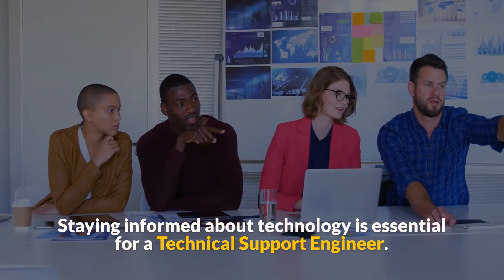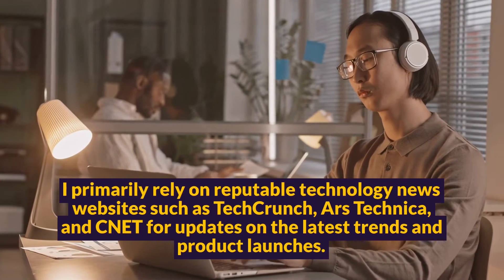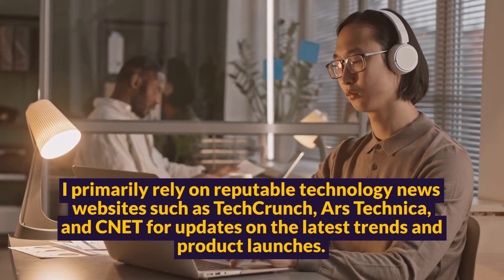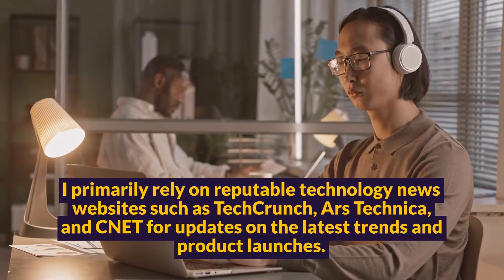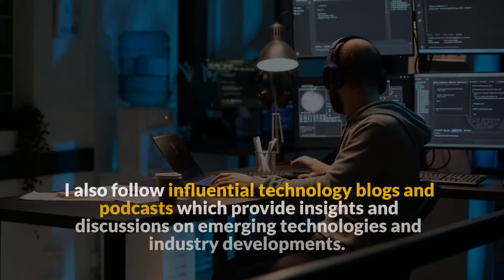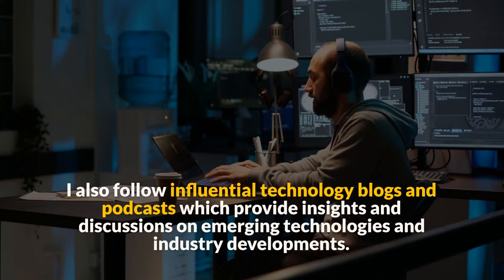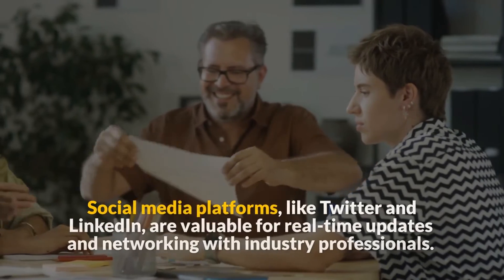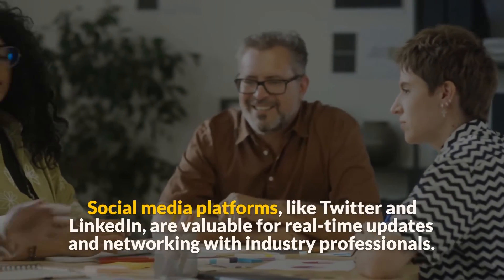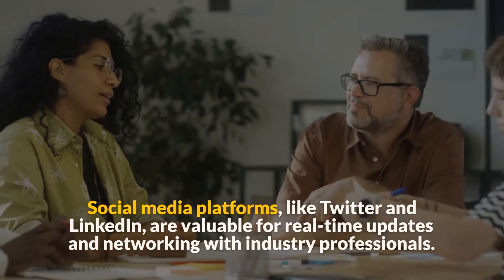Question 17: Where do you get your tech news? Staying informed about technology is essential for a technical support engineer. I primarily rely on reputable technology news websites such as TechCrunch, Ars Technica, and CNET for updates on the latest trends and product launches. I also follow influential technology blogs and podcasts which provide insights and discussions on emerging technologies and industry developments. Social media platforms, like Twitter and LinkedIn, are valuable for real-time updates and networking with industry professionals.